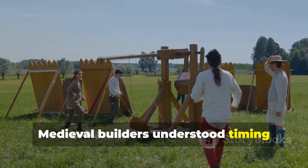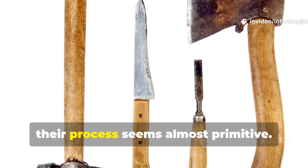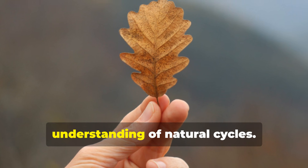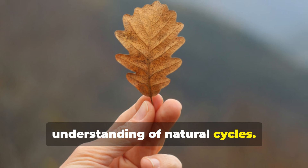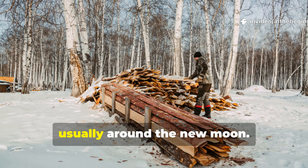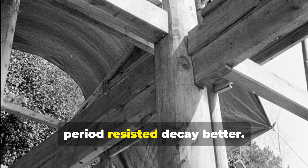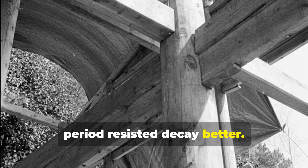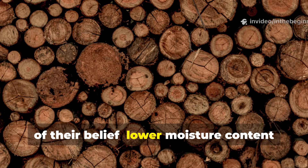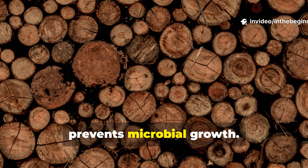Medieval builders understood timing better than chemistry. To our modern eyes, their process seems almost primitive, yet it relied on an intuitive understanding of natural cycles. Trees were felled during winter when sap flow was lowest, usually around the new moon. Builders believed wood cut during this period resisted decay better — and modern science has since confirmed part of their belief: lower moisture content during felling reduces internal stress and prevents microbial growth.